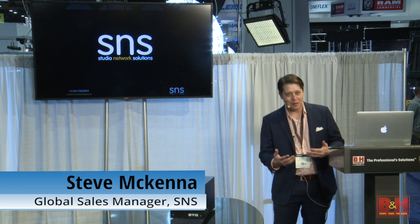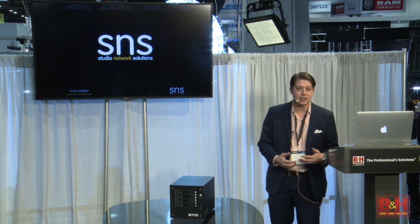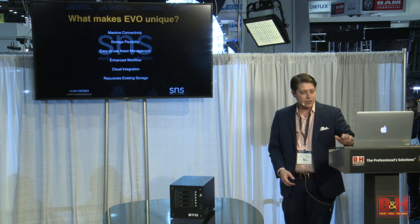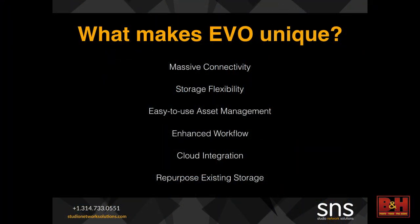My name's Steve McKenna. I work with Studio Network Solutions. We're here to talk about shared storage and some additions to the SNS lineup, all of which are available here at the studio. SNS has been doing nothing but production storage for video post and live for about 18 years now.